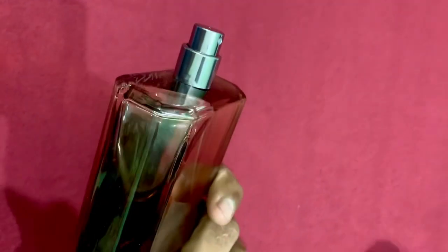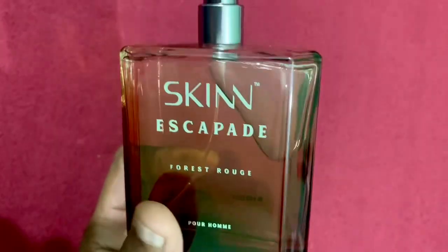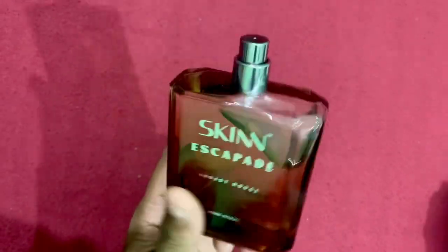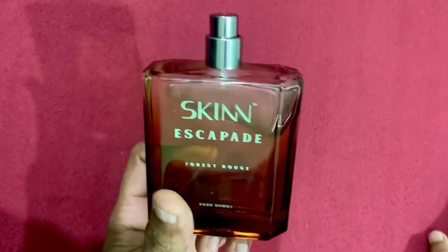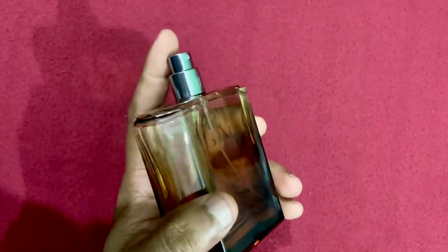The juice color is very nice. I would say it's very similar to Azzaro Intense or Bentley Intense perfume. It's a typical winter fragrance. So let's talk about the notes — I'll spray it here.